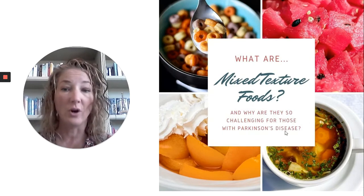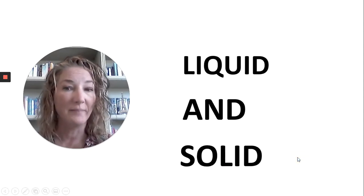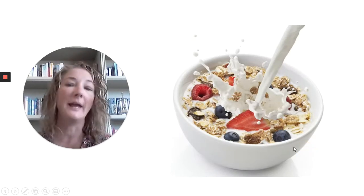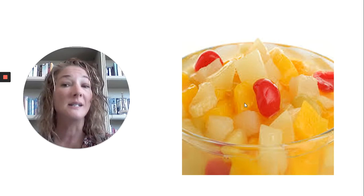Mixed texture foods are quite simply any food item that contains both a liquid portion and a solid portion together. That would be something like a dry cereal with milk — liquid and solid — or a chunky broth-based soup with vegetables, meat, or noodles, something that had a solid and a broth component, as well as fruit cocktail with syrup. Even a juicy piece of watermelon or a really juicy segment of orange is also considered a mixed texture.